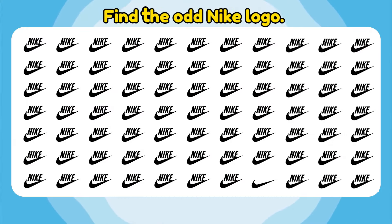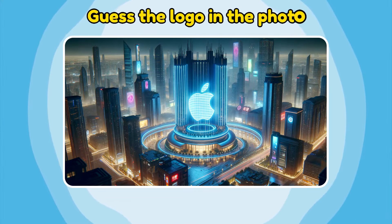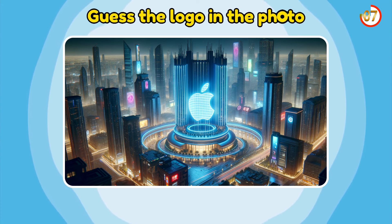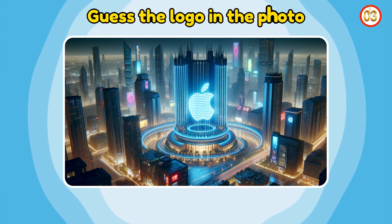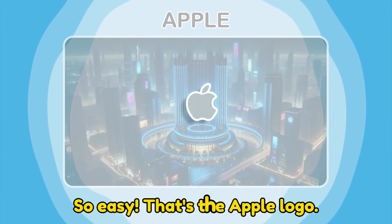Find the odd Nike logo. Amazing! This logo is so strange. Guess the logo in the photo. So easy! That's the Apple logo.